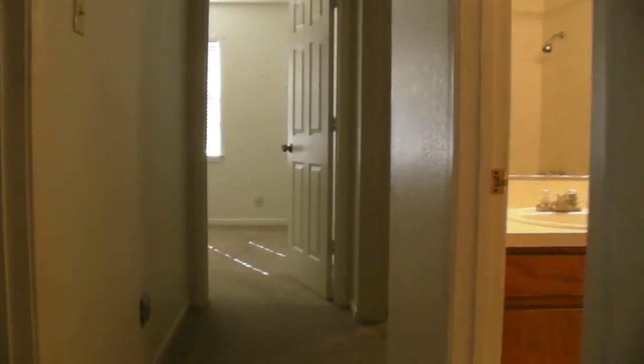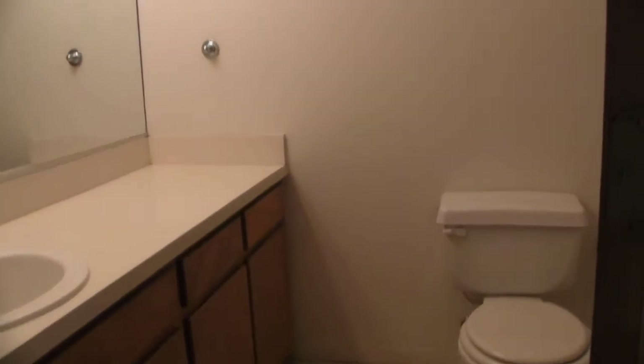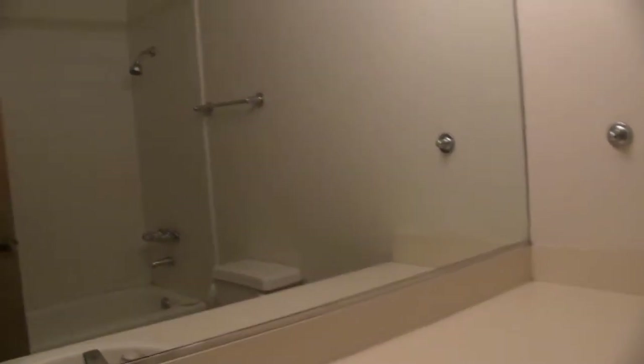We're going to enter the hallway. The first door on the left is going to be one of the spare bedrooms — the two-inch faux blinds and the fans are going to be in every room. Directly to the right is going to be the hall bath with a standard tub.